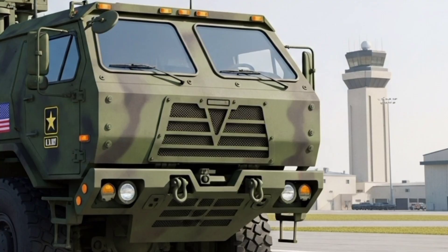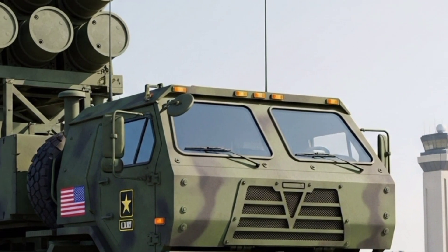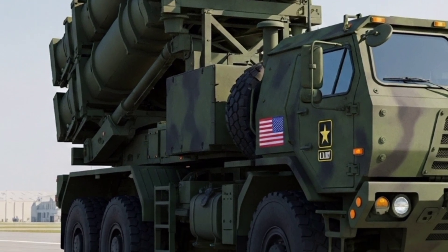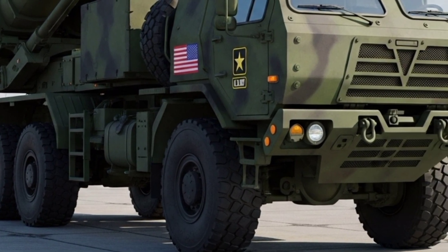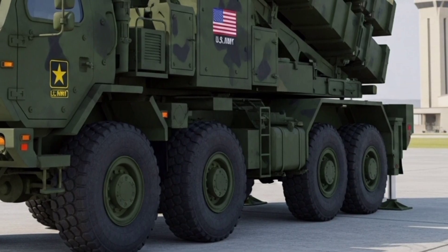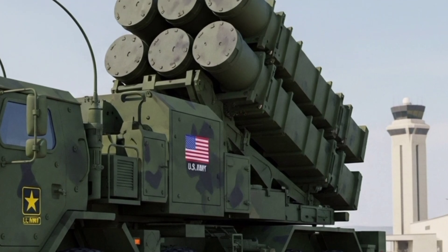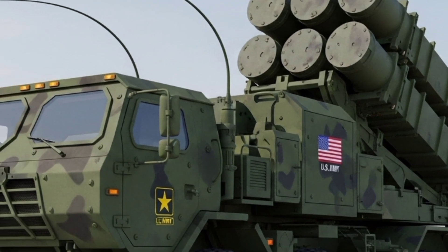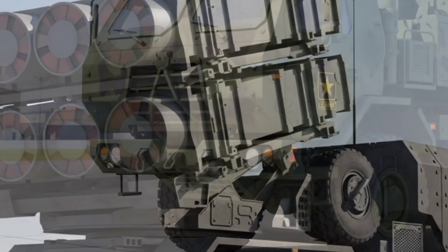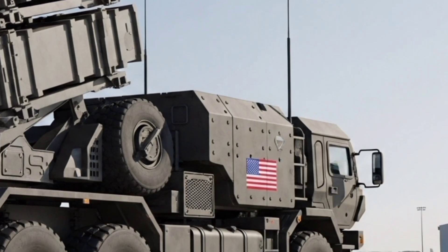In 2026, the American MIM-104 Patriot missile defense system stands as one of the most recognizable and enduring symbols of modern air defense. For over four decades, the Patriot has protected U.S. forces and allied nations against enemy aircraft, ballistic missiles, and cruise missiles. But in 2026, it is no longer the same system that first entered service in the 1980s — it has been transformed, modernized, and integrated into a global defense architecture that reflects the challenges of today's rapidly evolving battlefield.